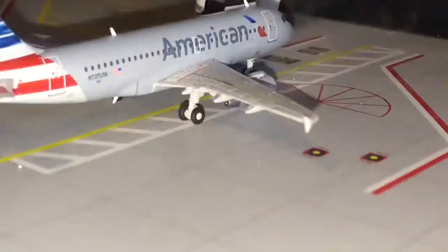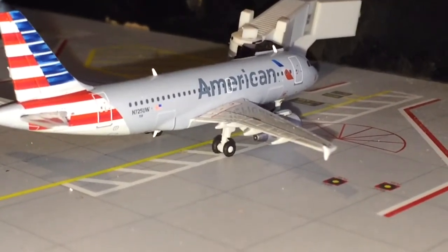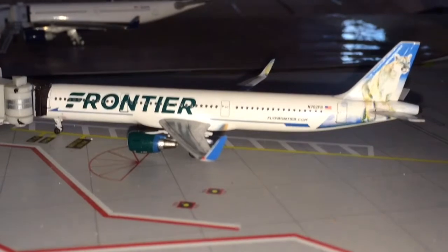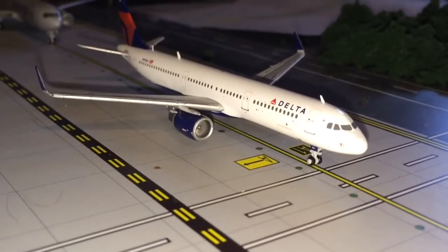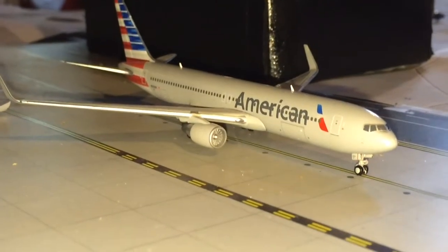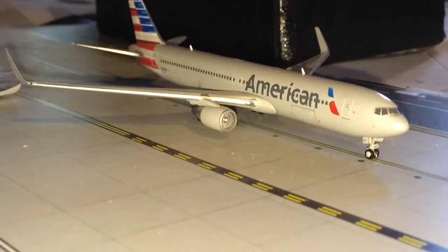An American A319 just came in from Charlotte Douglas International Airport. Empty American gate, empty Frontier gate. A Frontier A321 in Courtney the Cougar livery just came in from Orlando International Airport, taxiing for departure. A Delta A321 heading out to Salt Lake City, and behind him also departing is an American 767-300ER heading to Manchester, UK.